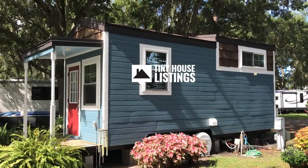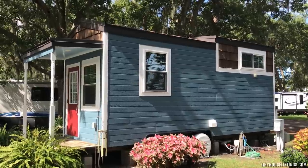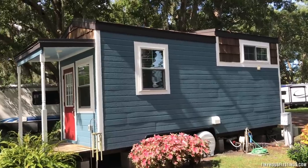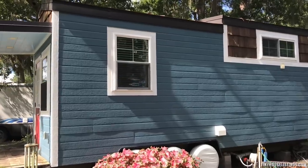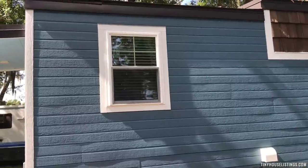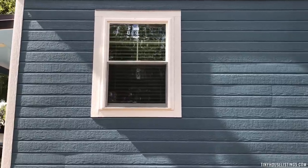This is a 28-foot classy custom-built tiny house, built in 2018. The exterior includes Dutch lap siding with cedar shingle accents around the loft windows and on either end of the tiny house. On this side of the exterior, there's a window that provides natural light into the living room area.